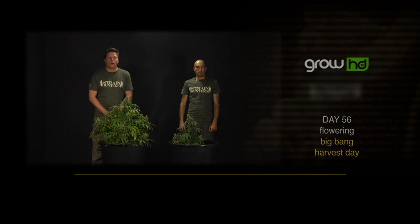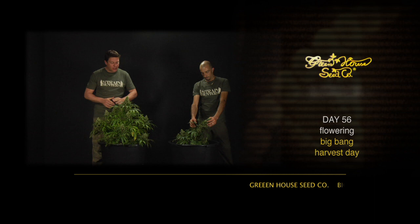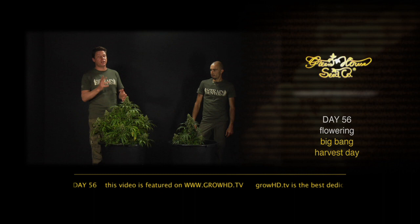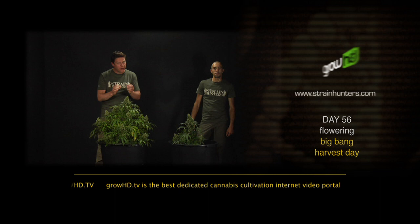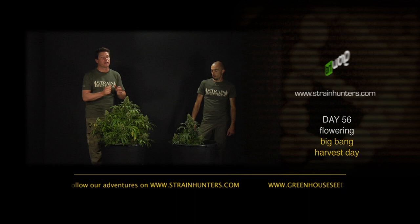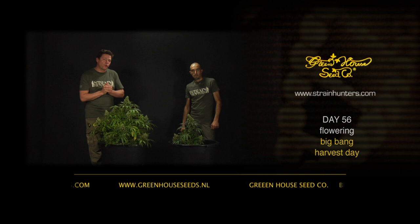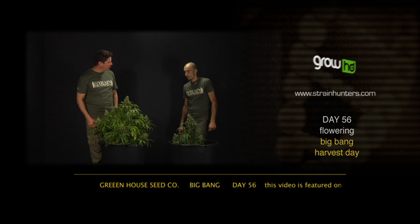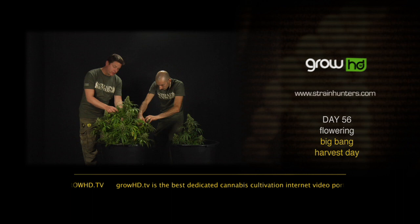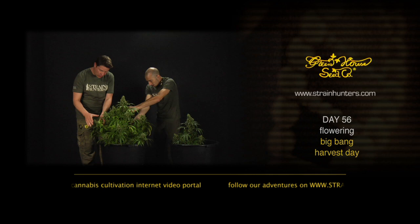We are here at day 56, the beginning of week nine with the Big Bang. This plant has flowered for exactly eight weeks and we're going to harvest it now. In optimum conditions, using our new growth techniques of drying out the rockwool plants, it goes really fast — but if your room is not in optimum condition, you go one or two weeks longer, which is why we mention eight to ten weeks in our catalog. We're going to show you all about manicuring and how to cure your plant properly. You first take off the big leaves to get visibility into the plant, and then move to the small leaves.